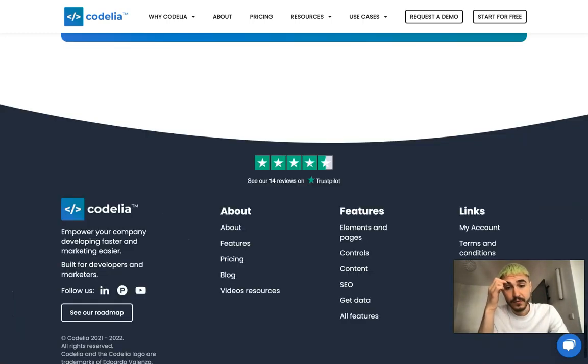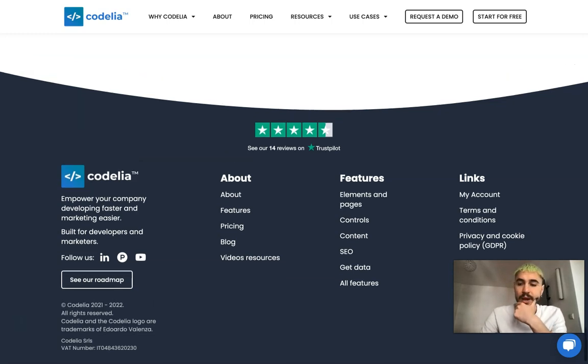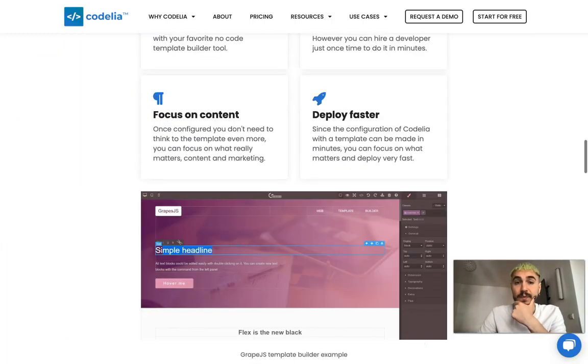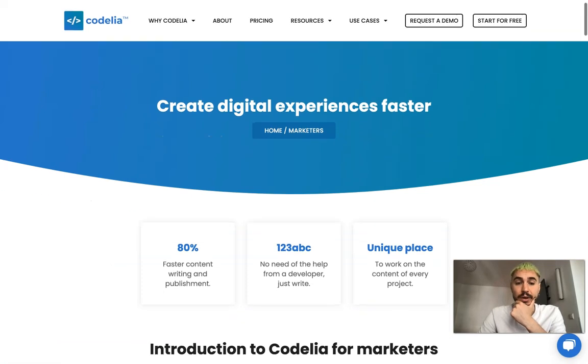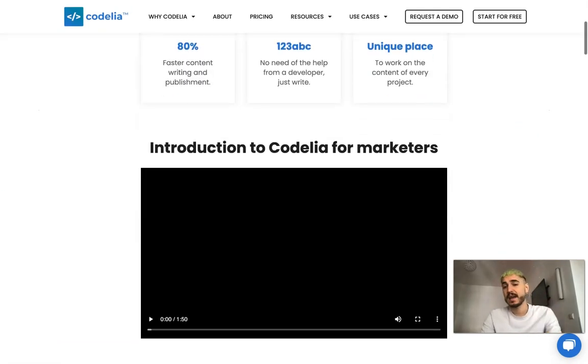You can also follow them on their social media, for example on LinkedIn, to have more information about it. That's it for today — there is still much to be said about it, but this is what I've already noticed and I was actually fascinated by it.